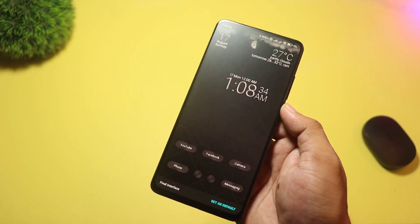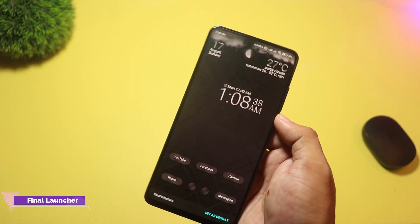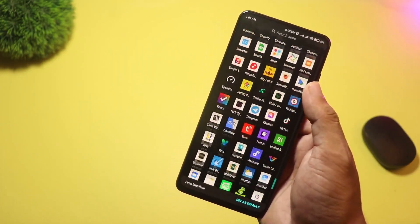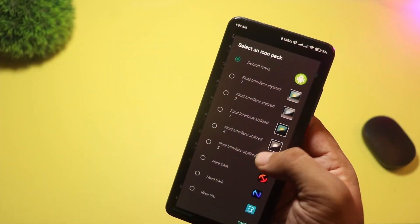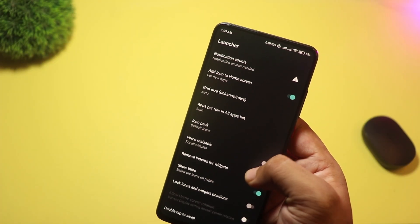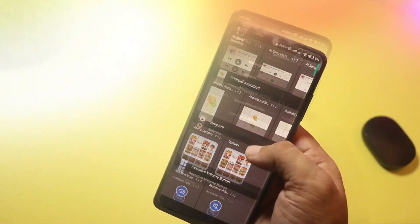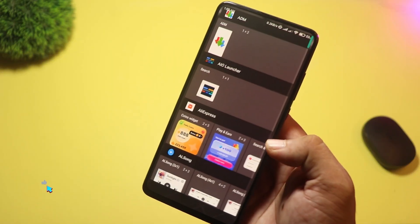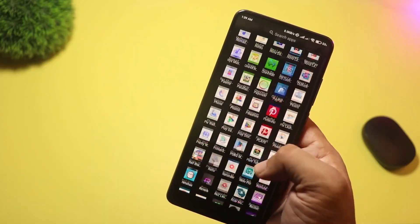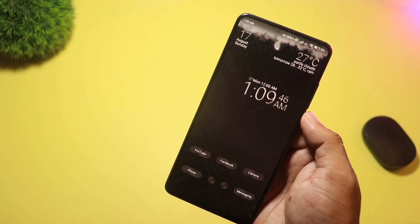Finally, at number one, we have Final Interface — a launcher that doubles as a live wallpaper engine with animated weather and 3D effects. It stands out because the home screen and wallpaper are integrated: animated weather views, parallax 3D, and immersive transitions give a real sci-fi feeling. The developer also notes the free version aims to stay ad-free, so you get the dramatic visuals without constant ads. If you want the most cinematic futuristic home screen in 2025, start here.